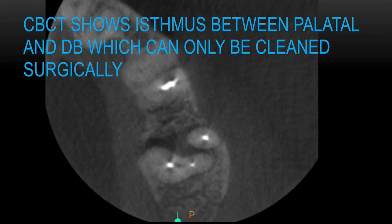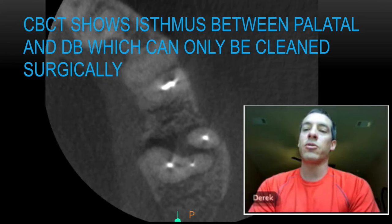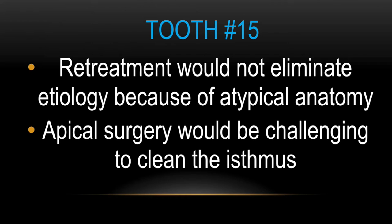That isthmus is something we knew we couldn't clean by going in and retreating. So we started to think about the surgical route. But a lot of times in the literature, it's really hard to visualize and clean these surgically. That's why we started thinking that with this root structure, intentional replantation might be the route to go. Intentional replantation would also allow us to visualize if there was a fracture. We knew that retreatment would not eliminate the etiology because of this atypical anatomy, and that even apical surgery would be challenging to thoroughly clean the isthmus.